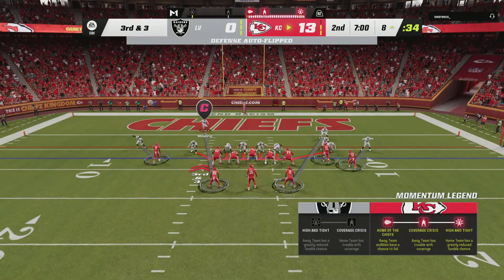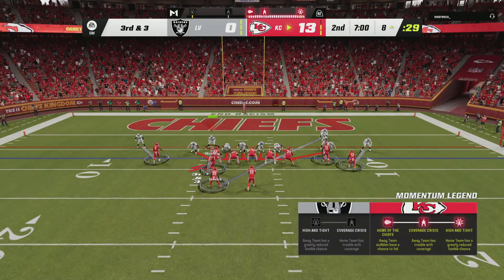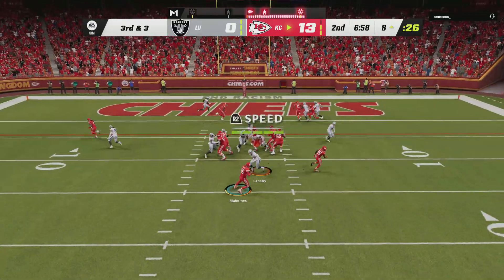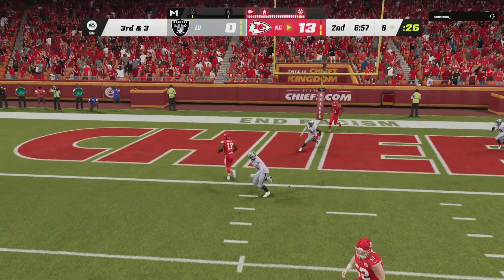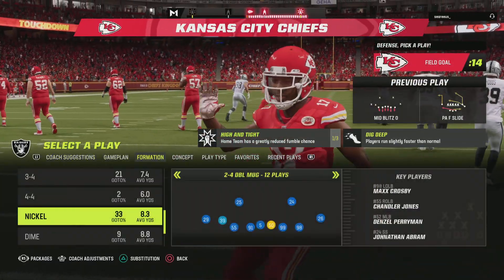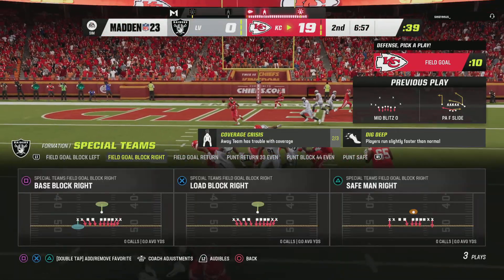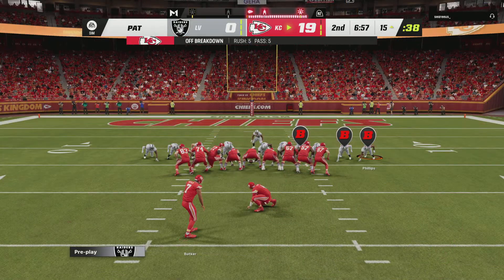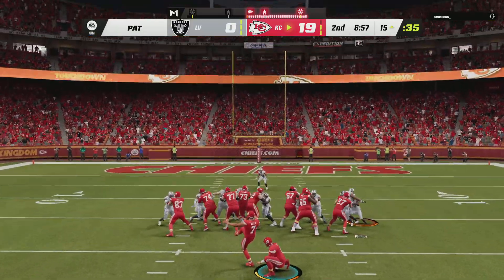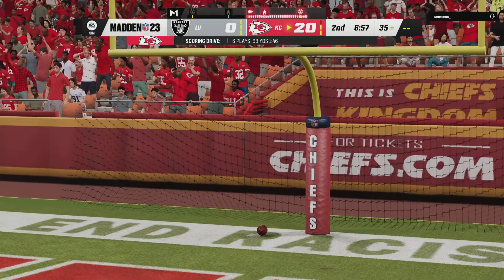The Raiders call on a nickel set for third down. They go play fake. Mahomes takes this into the end zone for a Chiefs touchdown. Mecole Hardman — he scored on a punt return and now he's scored through the air as his guys have opened up a very comfortable lead. Extra point by Butker is on target, and that pushes the lead up to an even 20.